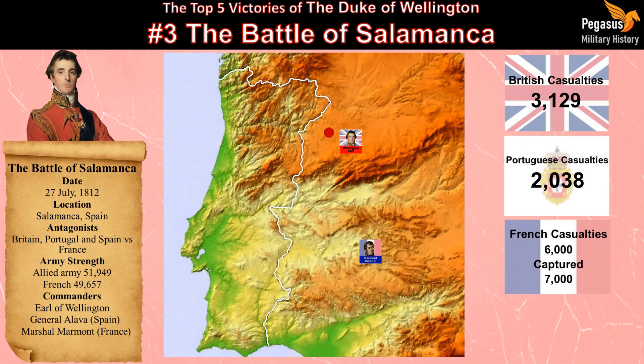The Battle of Salamanca was a heavy defeat for the French, with five of their eight divisions badly mauled. The Allied army entered the Spanish capital, Madrid, on August 6th.